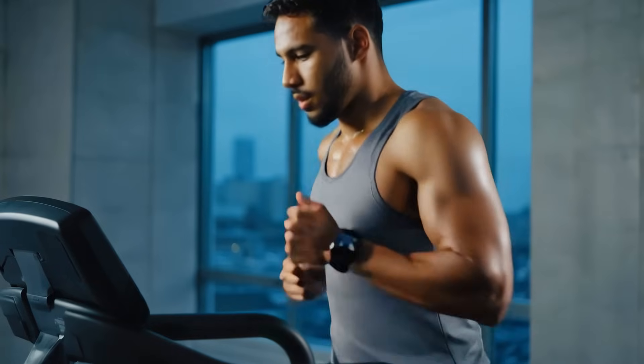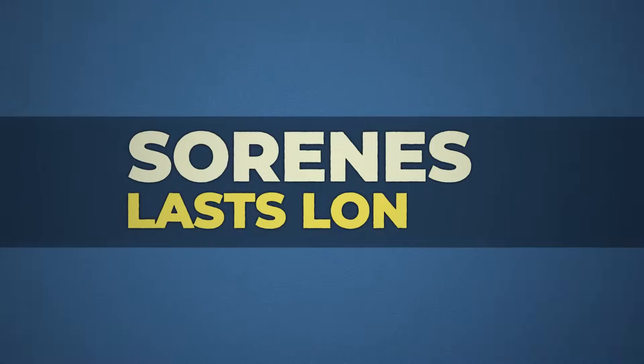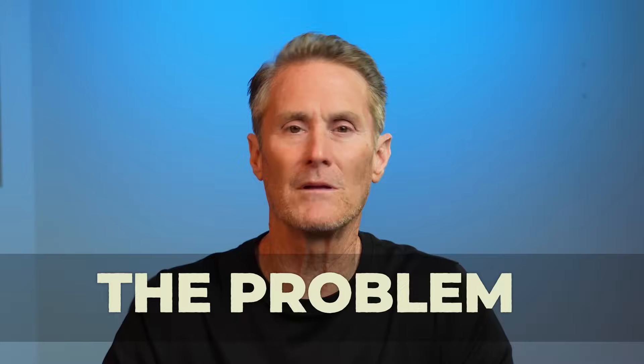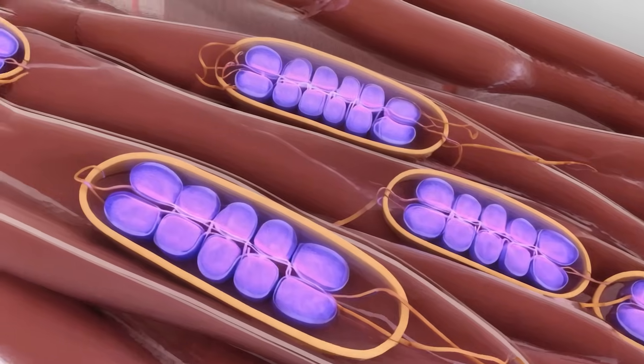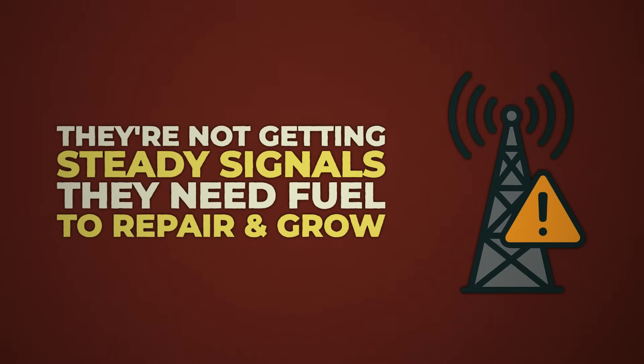You've been lifting, tracking macros, pushing hard, but progress stalls, recovery lags, soreness sticks around longer than it used to. The problem is simple. It's not your effort — it's your missing support. Your mitochondria aren't keeping up. They're not getting the steady signals they need to fuel repair and growth.